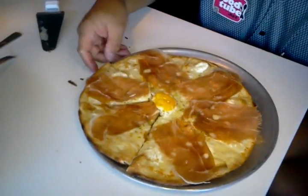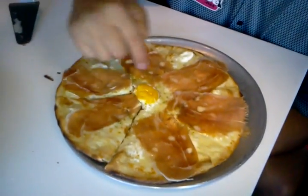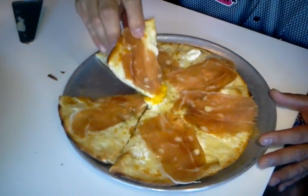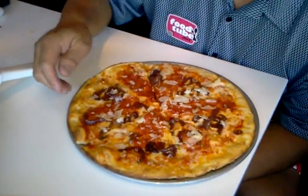Wow, that sauce is bomb! Here we have the pizza — it's got prosciutto, cheese, and it's got a fried egg cracked on top. Wonderful — that was the Calabrese pizza.